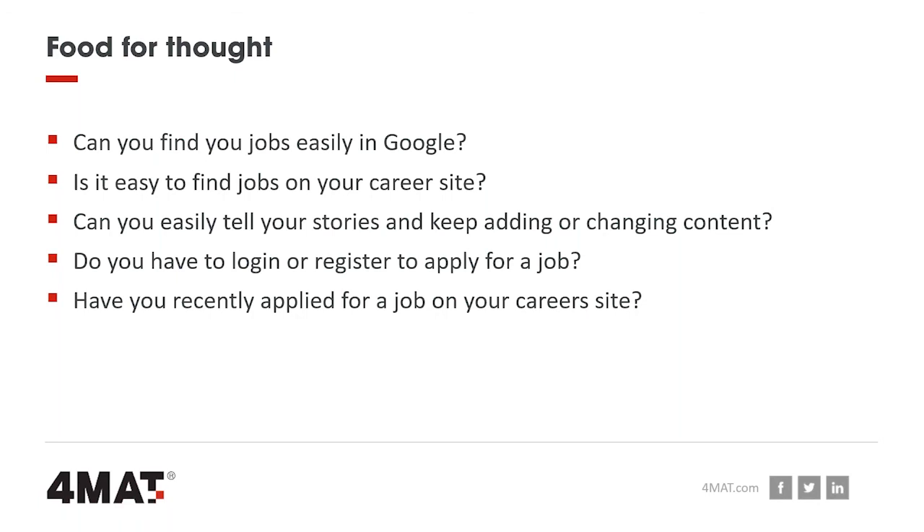The final piece of the attraction and engagement puzzle is: can you tell your stories, and can you keep adding or changing content? So many sites have a wonderful video — and it's still the same video two years later because it's not something that can be easily updated. Ask yourself: can you create a campaign page in around 20 minutes? If you can't, then you can't be reactive because it takes too long to manage.